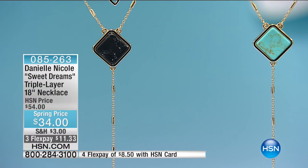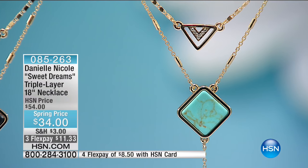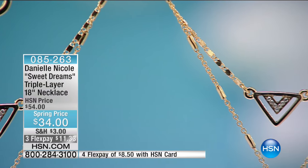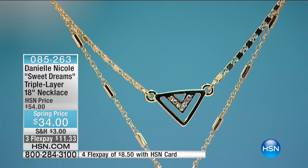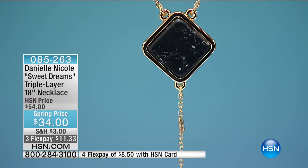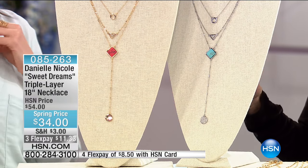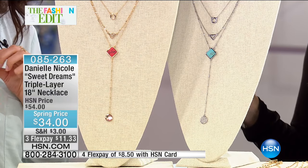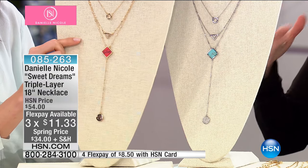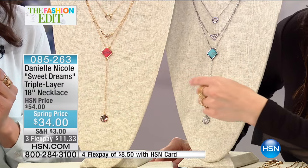If you're just joining us, the incredible Danielle Nicole is here with the most amazing accessories. We shop her handbags but she also has her jewelry collection, which sold out in eight minutes when she launched it at HSN. We're combining them together for the first time. This next necklace is one of her signature pieces — the Sweet Dreams Triple Layer 18-inch necklace. It has never been at this price before: marked down to $34 — a $20 savings, normally $54 — on three flexible payments. Five color options available.